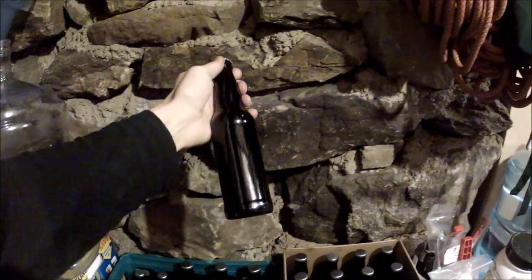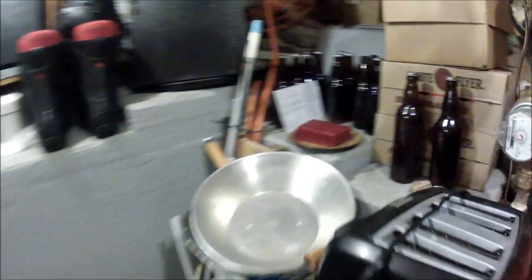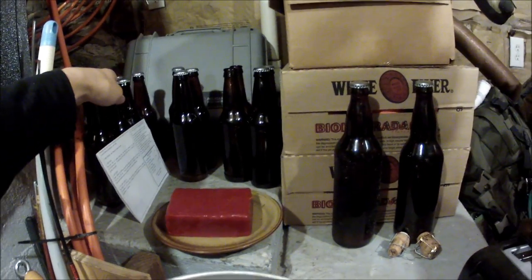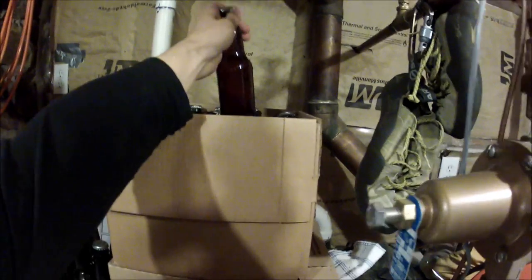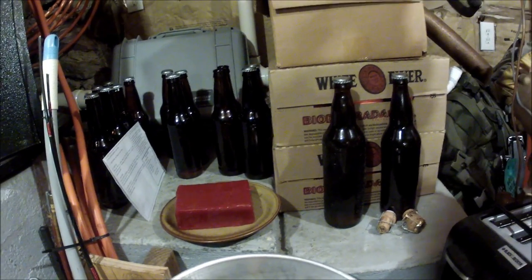This is the porter I bottled on Saturday — I've got some bombers here, a motley crew of bottles, but it works. Over here I've got some of my wit beers that I made, and a few more up here too, so I've got a good stock of that. I've also got a few of the stouts from my first batch.